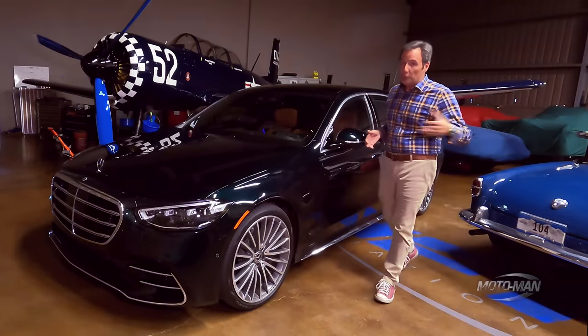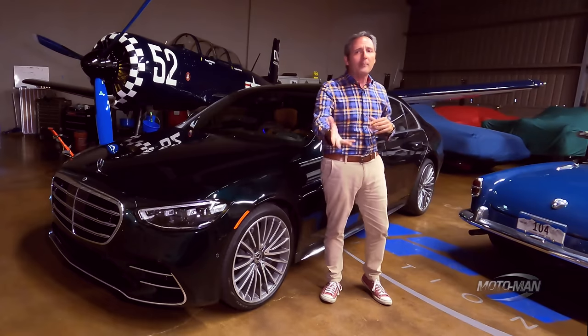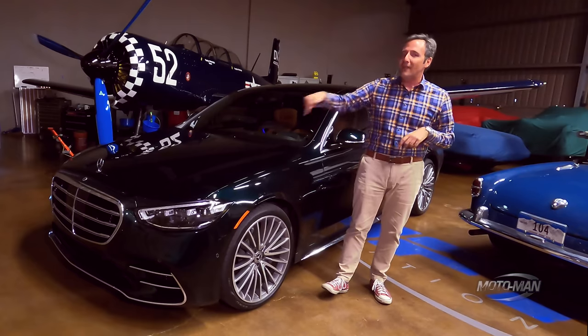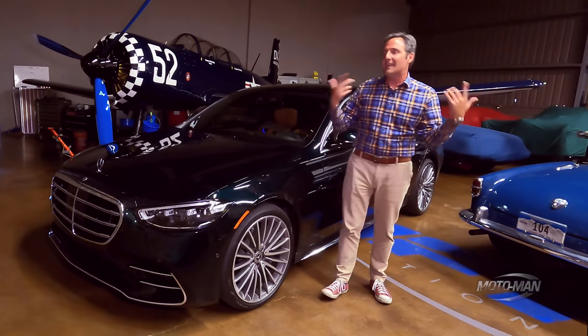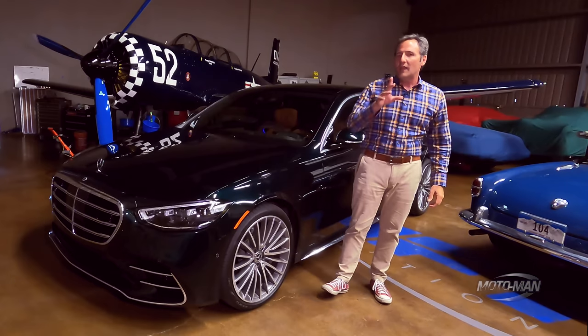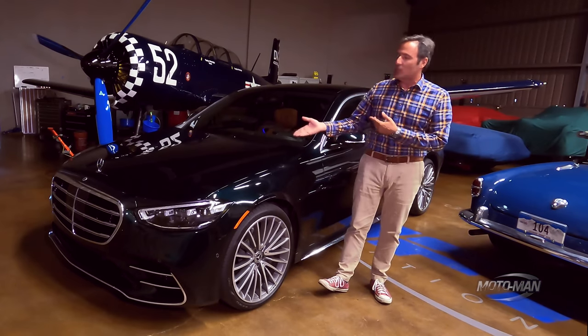There's an old saying in the real estate world: would you rather be the big house in the crappy neighborhood, or in the cheap seats but in the fancy neighborhood? That's the concept we have to think about today, but not for real estate. Rather, can we apply it to cars?